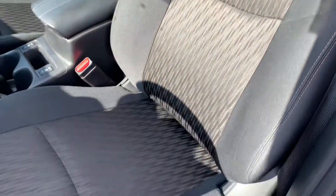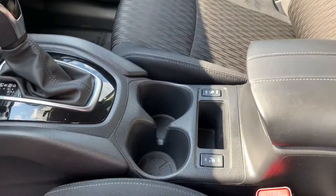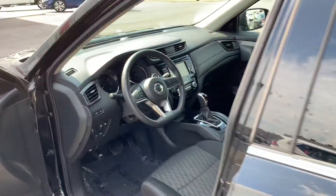Here are the seats — very nice, cushioned, comfortable. It also has heated seats with low and high settings. We'll get back to the front here shortly.